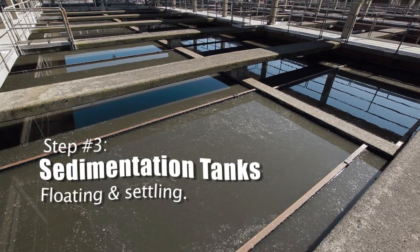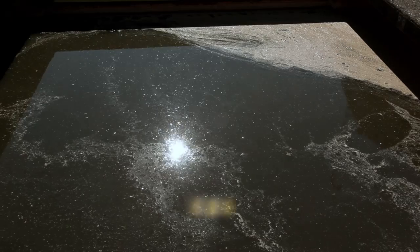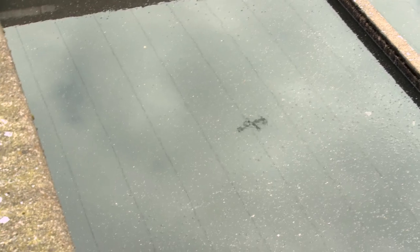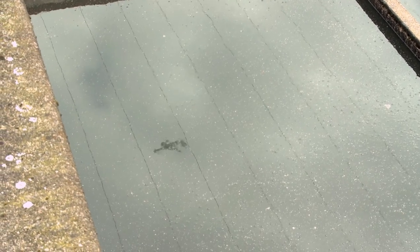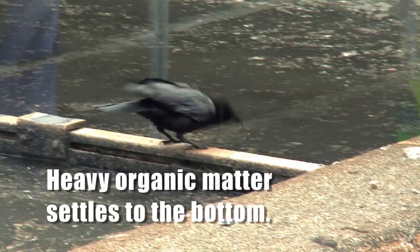As the water flows through this tank, it's moving very, very slowly. All the scum, fats, oils and greases are floating to the top of the surface. We're going to collect all these fats at the front of this tank, and all the heavy organic matter is settling down.